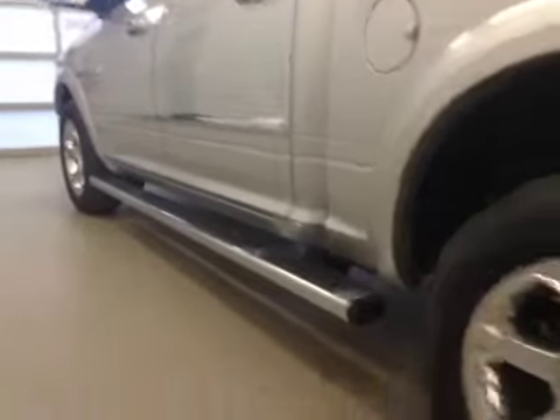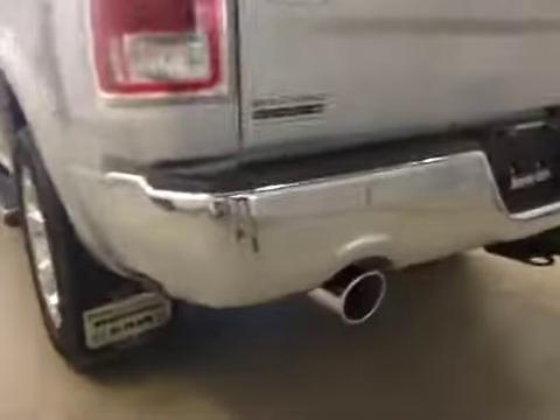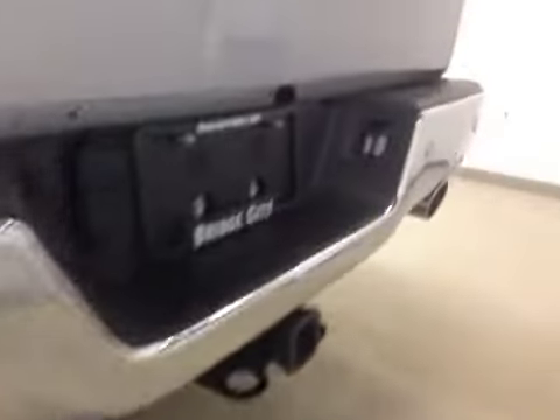It comes equipped with two running boards, 20-inch chrome alloy rims, fender flares and mud flaps, rear parking sensors, trailer tow package, backup camera, and spray-in box liner.